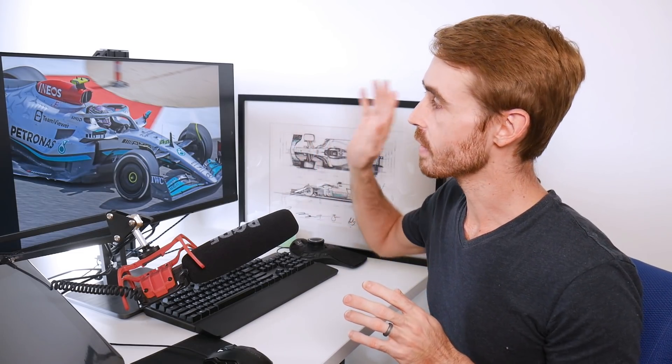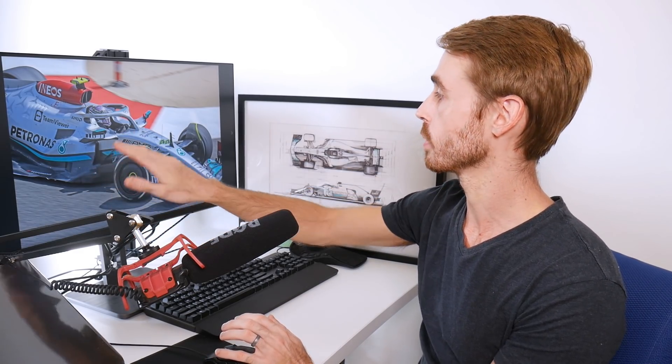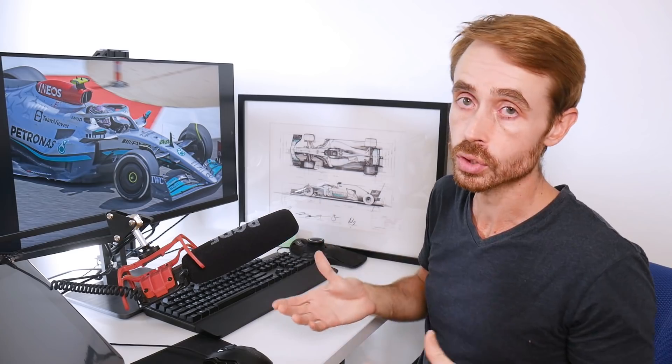A lot of people are calling this a B car — I just want to say that this is not a B car. What we're seeing is a different side pod geometry at the front, various aero tweaks around the car, but we're fundamentally talking the same mechanicals and a lot of aero features that are just evolutions of what we had before. This is by no means a B car.